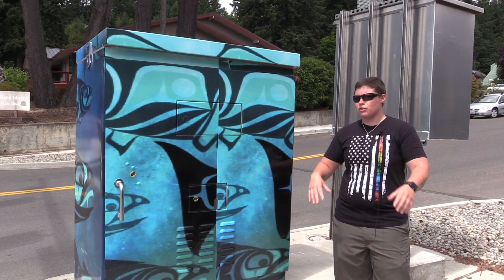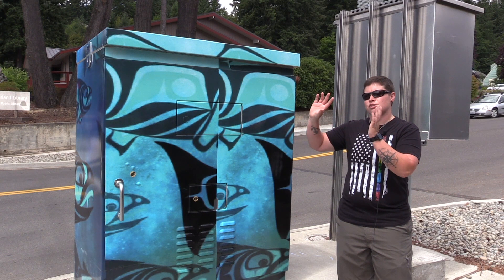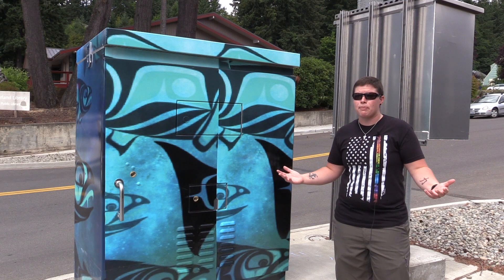We send out a call to artists. We do it for a couple weeks, get all of our submittals in. The Arts Commission then goes and juries the artwork, makes sure everything's approved. Then they get sent to the City Council, they get final approval, and then they go to public vote. We send it out through social media and we ask people to usually pick their top three.